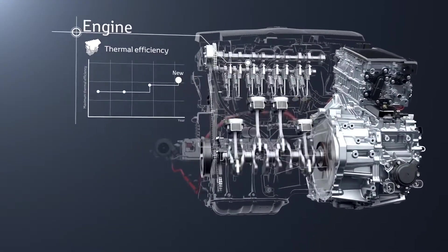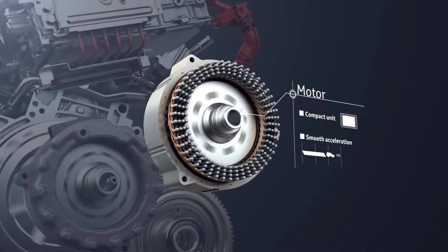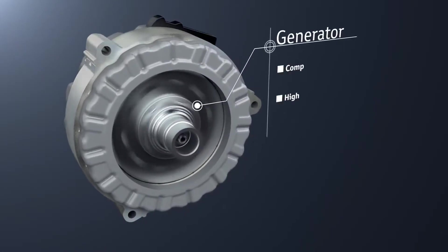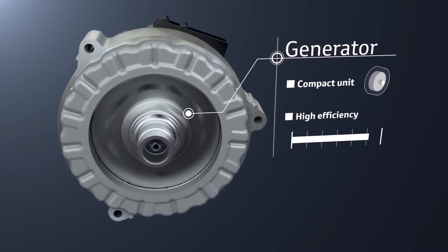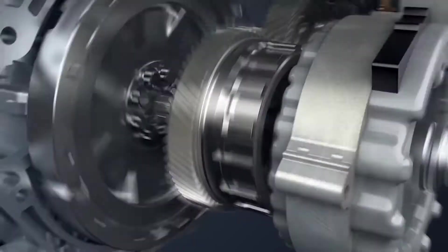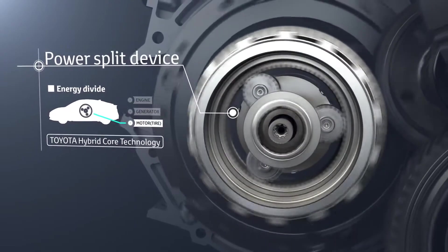For the engine, the maximum thermal efficiency has been raised, achieving both low fuel consumption and low emissions. The motor is compact and high efficiency to achieve smooth acceleration. The generator uses the engine rotation to generate electricity, which is sent to the motor and the drive batteries. It is also used as the engine starter and provides smooth engine starting.